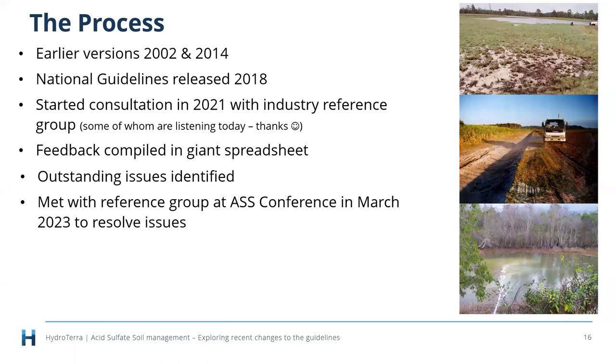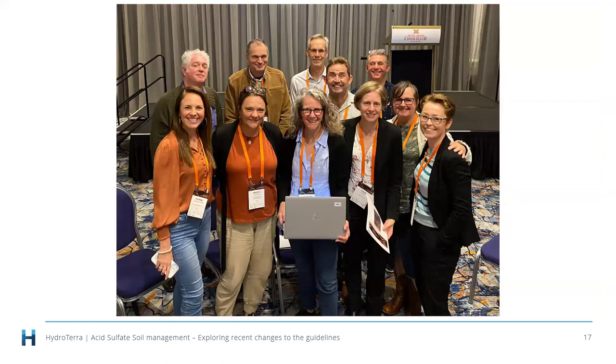An interesting fun fact: four members of our original industry reference group have been there for all three versions of the guidelines. We compiled all the feedback into a gigantic spreadsheet. With that many people consulted, there were naturally a variety of opinions, and we identified a series of issues to resolve before publishing. We were fortunately able to get together at the National Acid Sulfate Soils Conference in Adelaide last year.